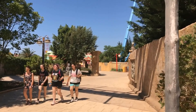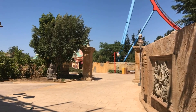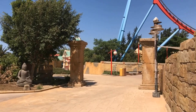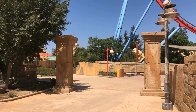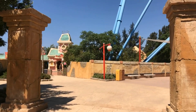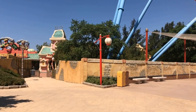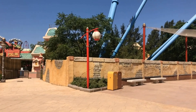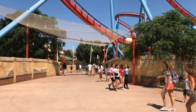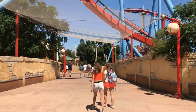We're just walking back past Hangokur. You can see the main structure here for Dragon Khan. We're not going that way - we're going to head towards Sesame Street land. I hope it will be nice and quiet. We can't go that way anymore, we need to go through the train station this time, then we'll cross the train track and go left into Sesame Street land.